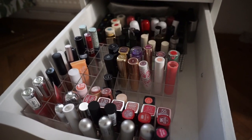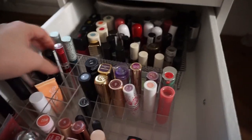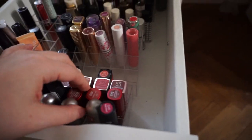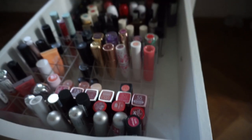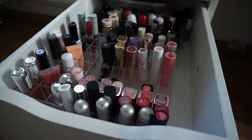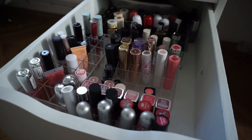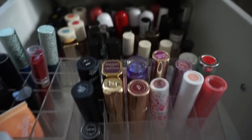Last but not least, we've got lipsticks over here — quite a few. Counting them up: 55 lipsticks. Way too many. I think I have about four or so more thrown around in a bag somewhere, so let's assume I have close to 60 lip products, which needs to change.